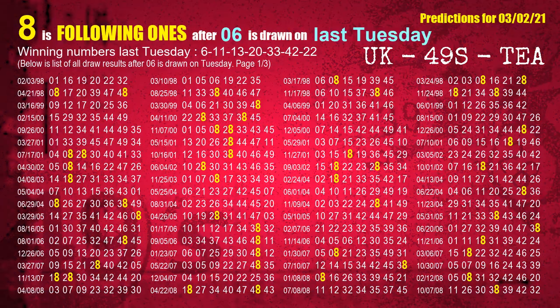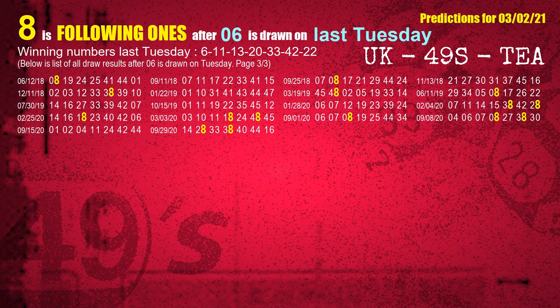After calculating following ones with today's result, we will find out following ones through the result of the same day last week. The first winning number last Tuesday is 06. We list all draw results which are one week after a Tuesday draw with 06 as a winning number. The most frequently following units digit is 8 when 06 is the winning number on last Tuesday. We also highlight the units digit 8 in yellow for you.